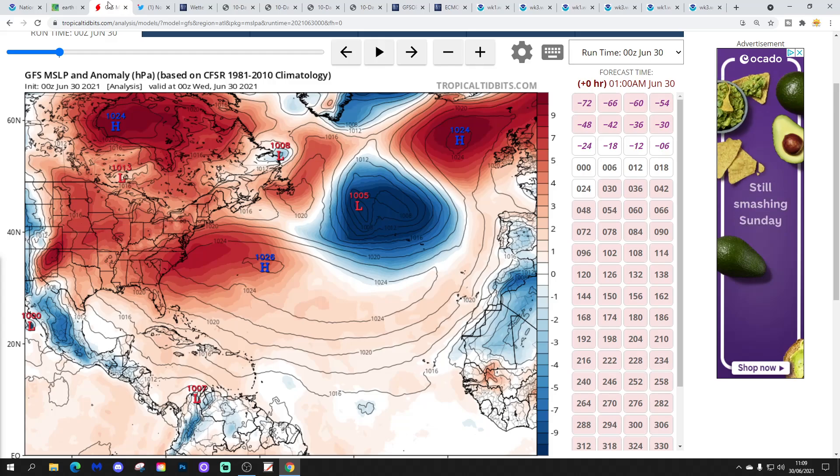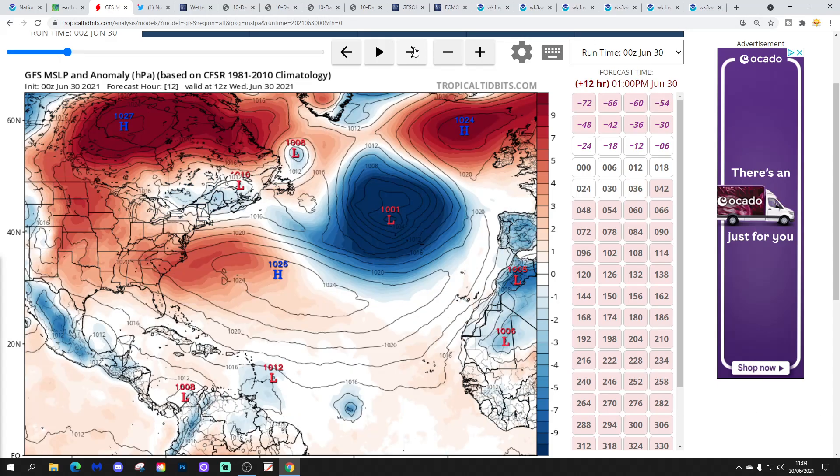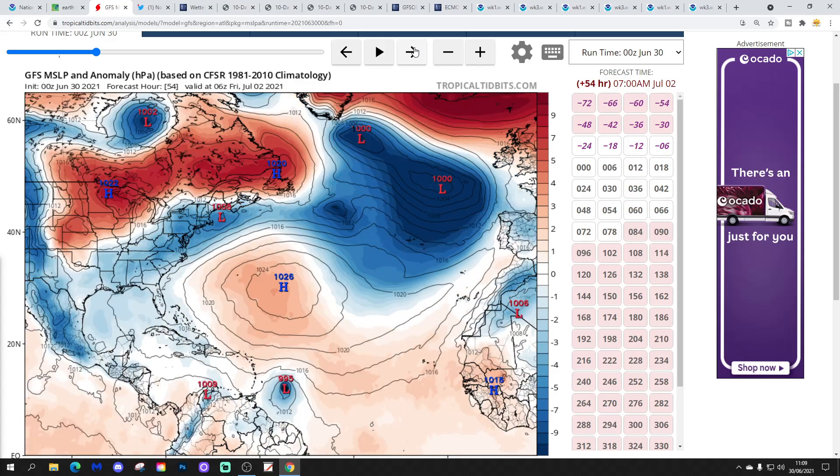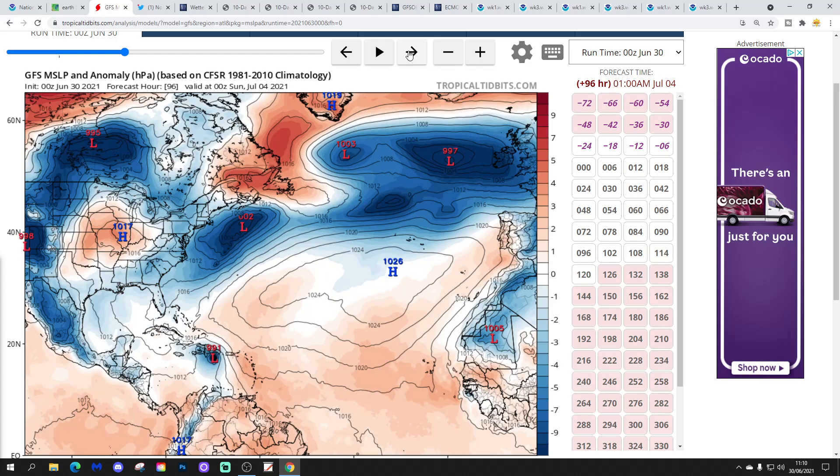Looking at the GFS forecast, we've got both disturbance areas there. The developing area of low pressure looks like it could develop into a tropical storm in the coming day or two. Over the next few days, the GFS develops it further as it moves across the tropical Atlantic. By the weekend, the area of low pressure is moving through the Windward Islands, and by that point it's probably up to tropical storm status. Then the system moves into the Caribbean, getting stronger — by this point it may actually be a hurricane, or at least a weak tropical storm.